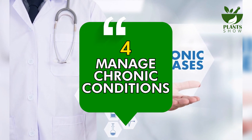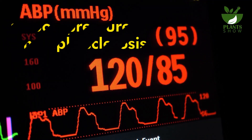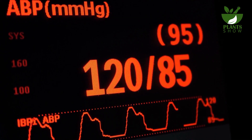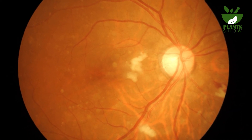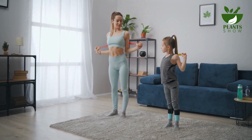Number 4: Manage Chronic Conditions. Various conditions like high blood pressure and multiple sclerosis, linked to chronic inflammation, can impact eyesight. Inflammation of the optic nerve can cause excruciating pain and vision loss. While some conditions can't be prevented, healthy habits and medication can manage them. High blood pressure can be controlled greatly through diet, exercise, and medication.